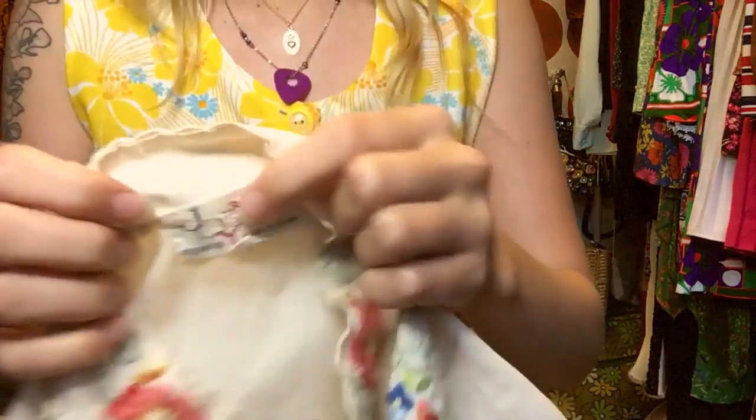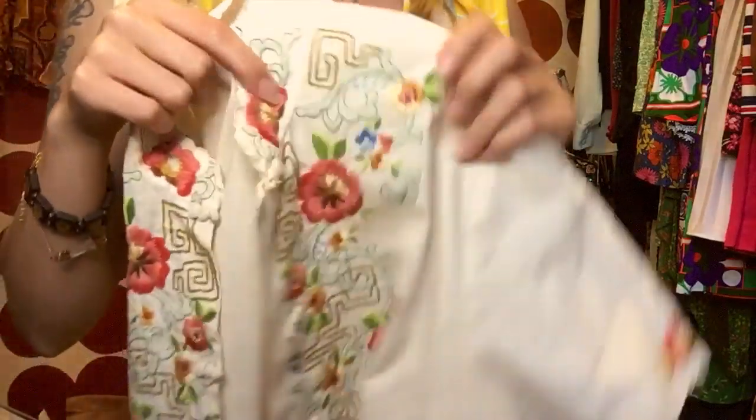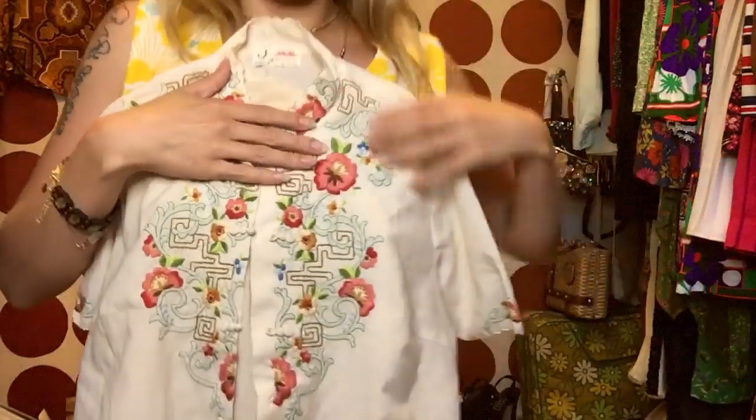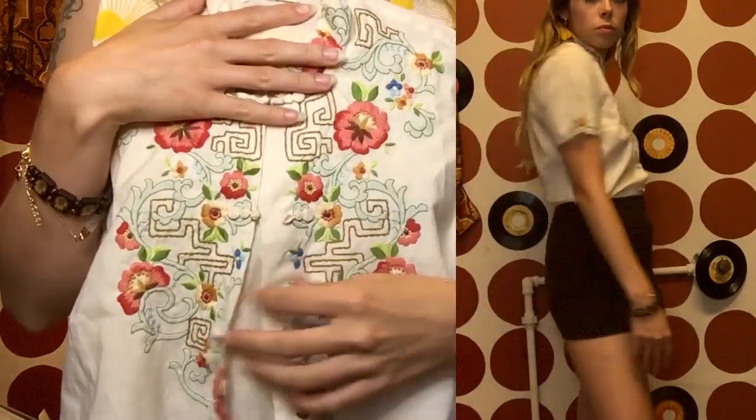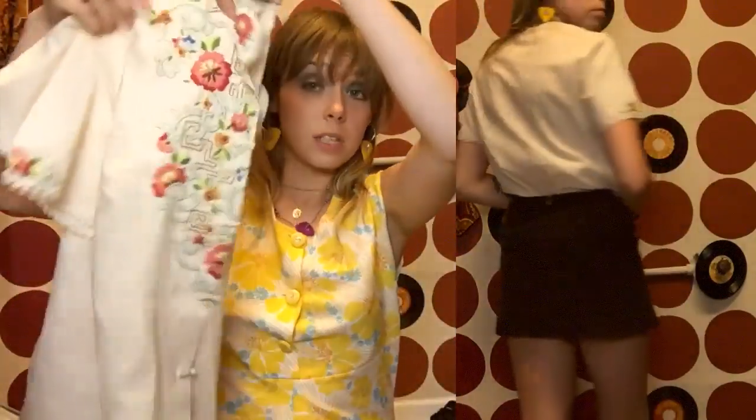Okay, this next item — I want you guys to tell me what you think, because I don't know if this is okay to wear or not. It's this top with what I'm guessing is Chinese writing on it; it says 'made in China' on the inside. I don't know if it's culturally okay to wear, but I just think it's so beautiful. I love the embroidery on it — it's super cute. Hopefully it's not offensive because I genuinely appreciate it and think it's beautiful.